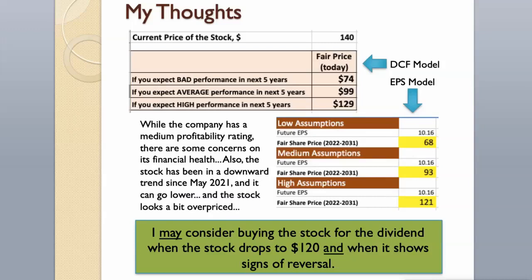Stanley Black & Decker is a dividend king — the company has raised its dividend for 54 consecutive years. While the company has a medium profitability rating, there are some concerns about its financial health. The stock has been in a downward trend since May 2021 and it can go lower. The stock looks a bit overpriced. I may consider buying the stock for the dividend when it drops to $120 and shows signs of reversal.